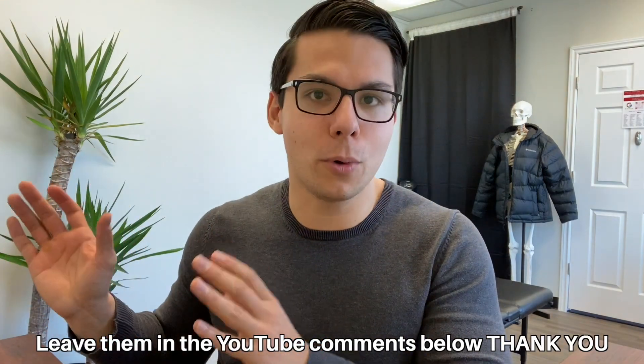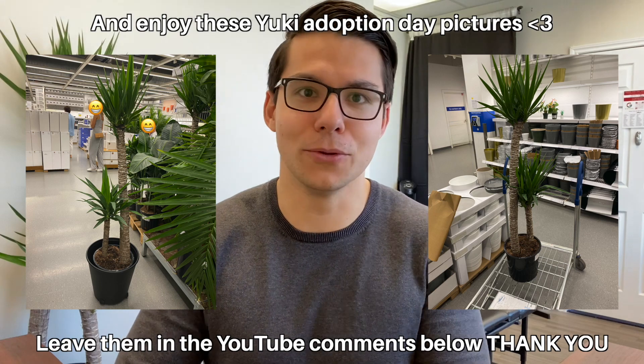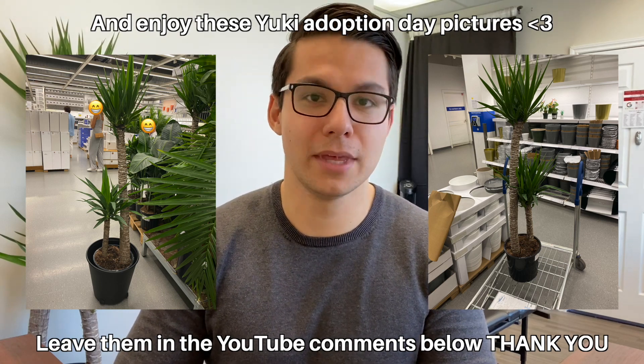I've grown quite fond of Yuki. I want to keep him. Yeah, I named my plant. I assume other people do that too. That's normal, right? Anyways, let's get into the video.